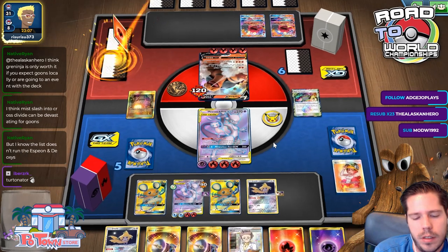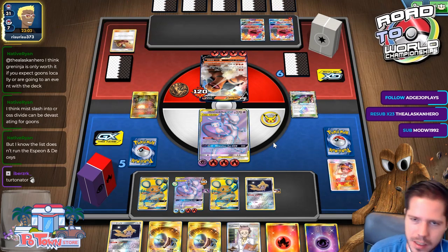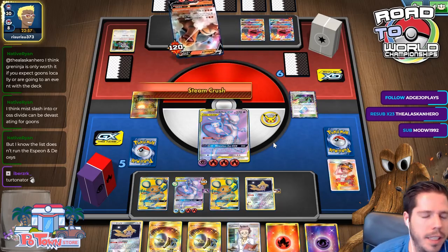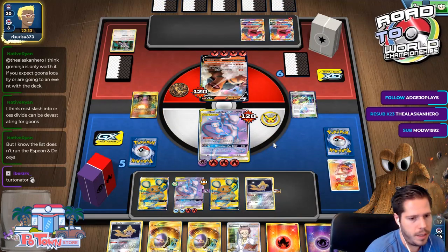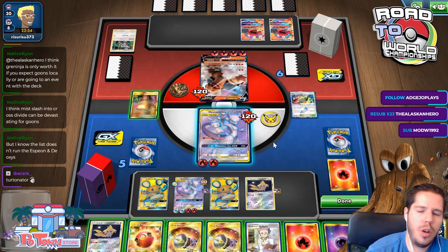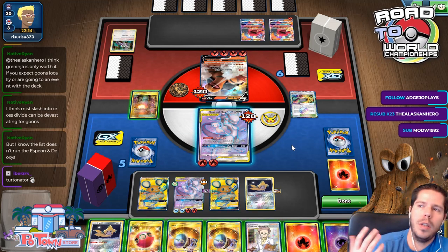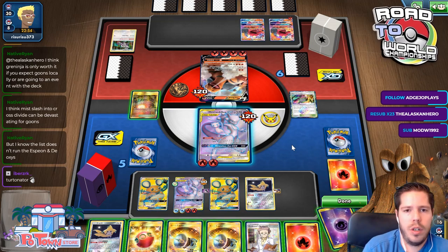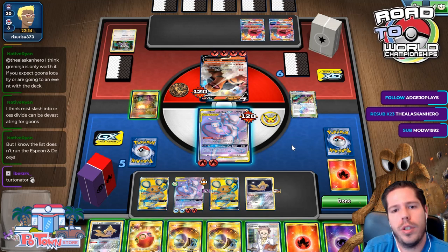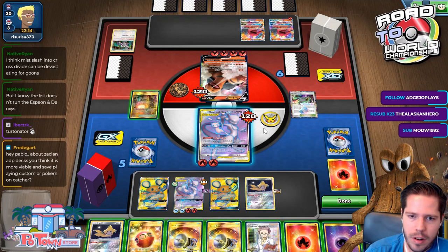Obstagoon doesn't seem that great overall. Choosing to go first or second comes down to preference? I don't think this is a decision based on preference because there's a clear disadvantage to going first if you have a mediocre hand. If you draw pass going first, your opponent gets a turn one supporter — you're essentially gifting them a turn one supporter by choosing not to play one yourself.